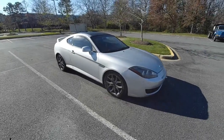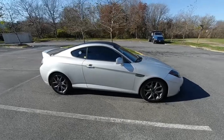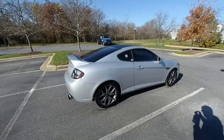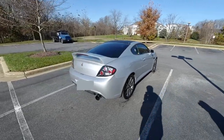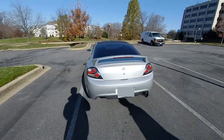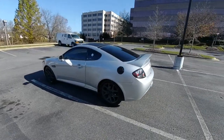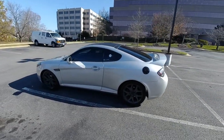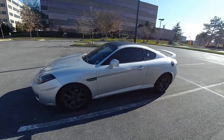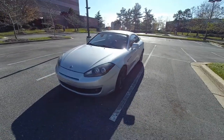Good morning, everybody. Today we're doing a little review of this 2007 Hyundai Tiburon. This is the GT trim. 2007 was the penultimate year for the Hyundai Tiburon. It was actually the first year that they redesigned the front. It has a 2.7 liter V6 engine making 172 horsepower and 181 foot-pounds of torque. Back in its day, competitors were the Scion TC, Mitsubishi Eclipse, Mazda RX-8, and Honda Civic Si. This is sort of the forgotten sports car, unless you played Need for Speed Underground 2.